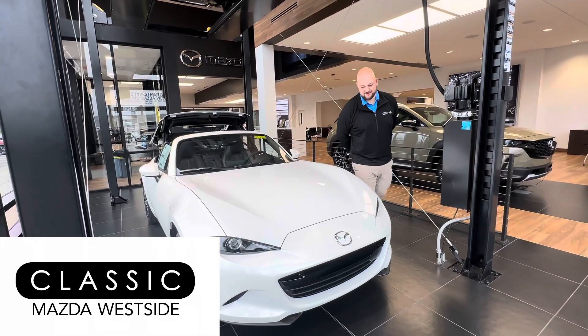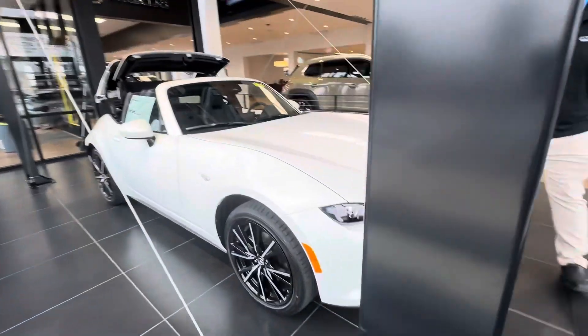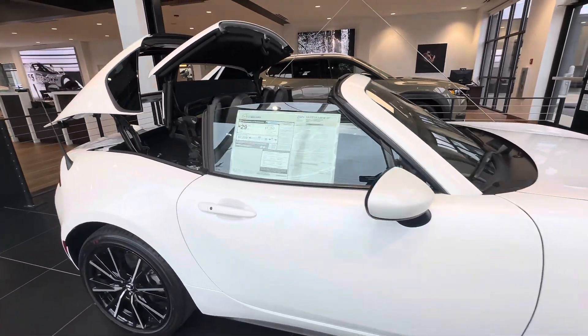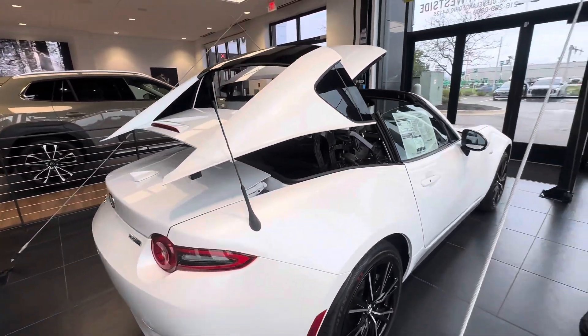Tony here at Classic Mazda Westside. What we have here today is the 2024 Mazda Miata. This is Mazda's Roadster vehicle. It comes with both the power retractable hardtop as we see here and the manual soft top.